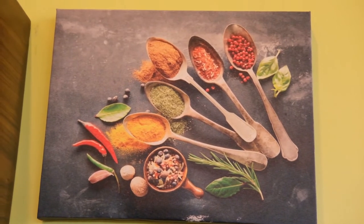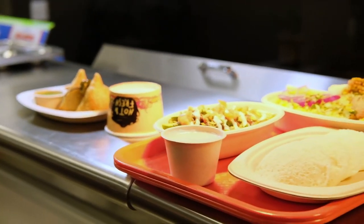We opened this place back in July 2019 and we open for lunch and dinner seven days a week. We have a lot of vegan options, gluten-free menus, and also we serve 100% halal meat.